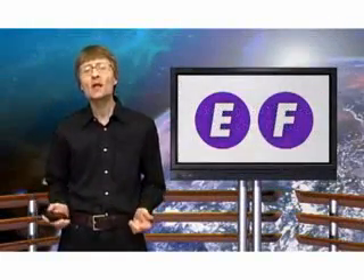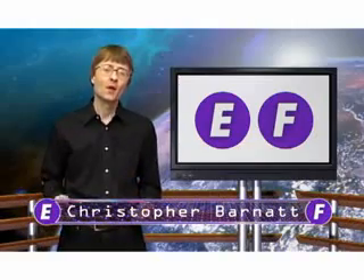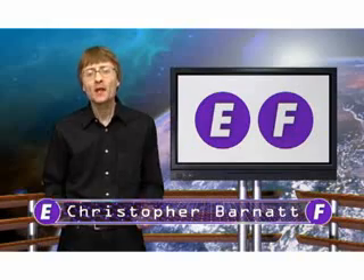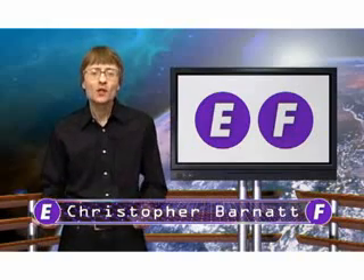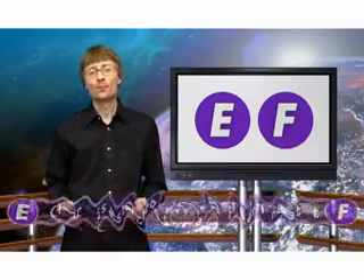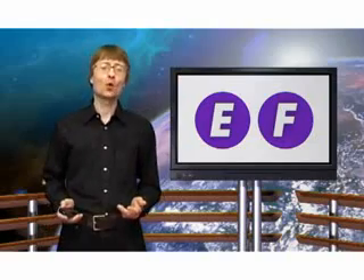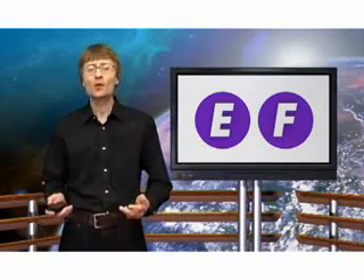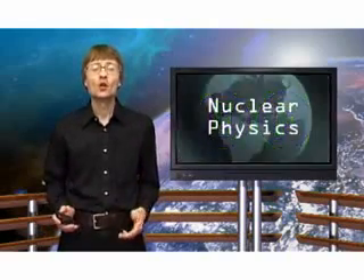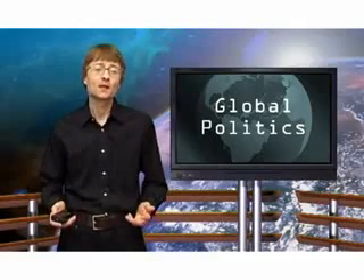Welcome to ExplainingTheFuture.com. This time I'm going to talk about mining the moon for helium-3 as a fuel for clean nuclear power. This topic is a complex one and requires some understanding of the involved nuclear physics, future space exploration and the global politics of securing future energy supplies.